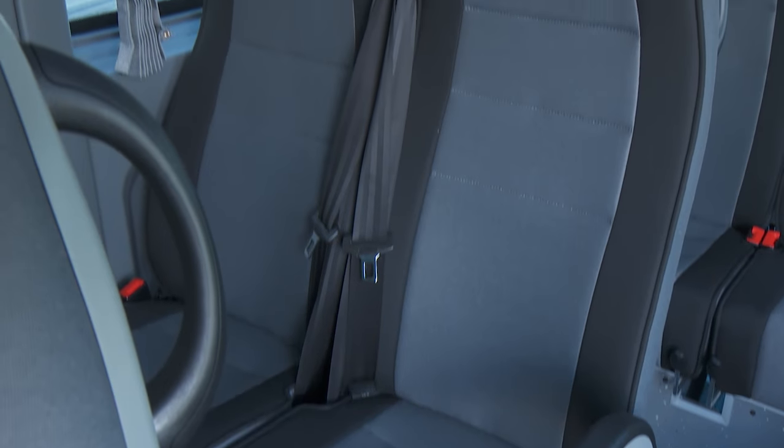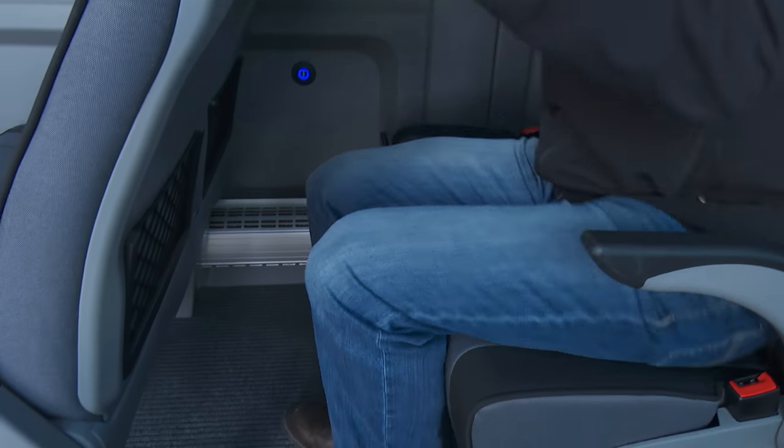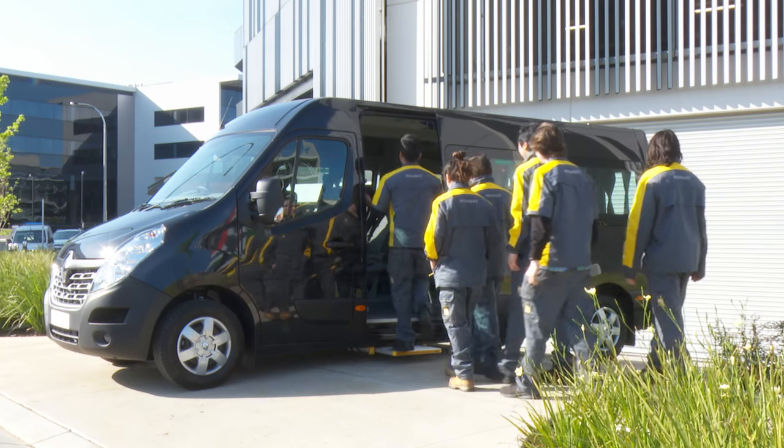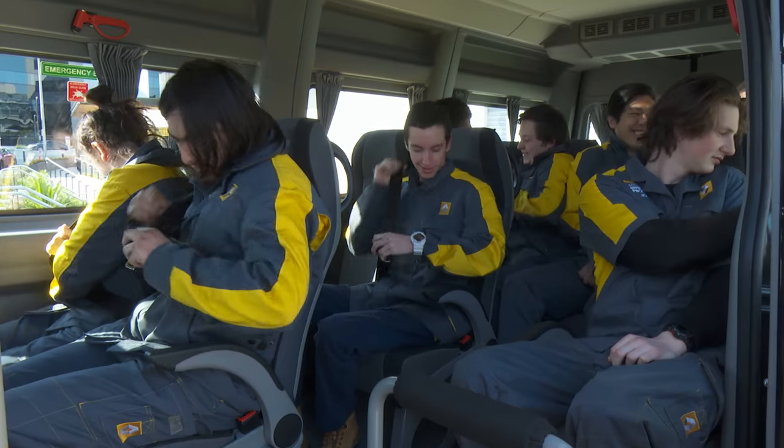When you add to this the wide seat width, class-leading aisle width, and leg room that's 10 centimeters deeper than the market leader, the Master Bus clearly ticks all the boxes for a spacious and comfortable ride for your passengers.